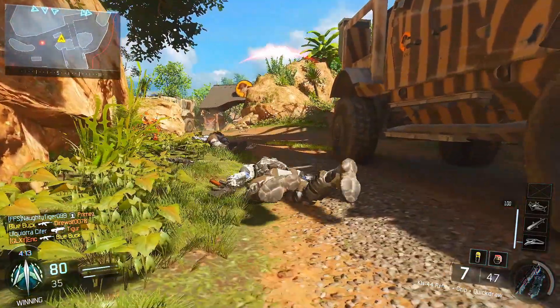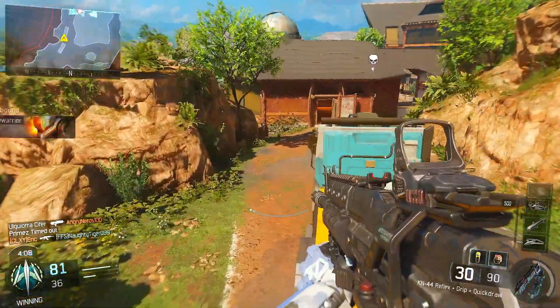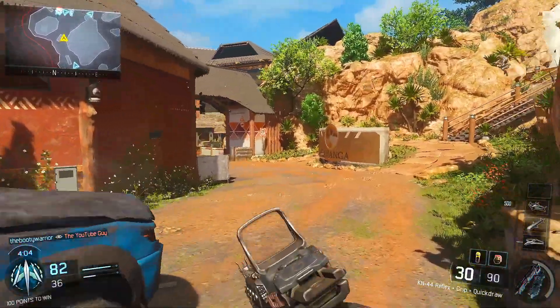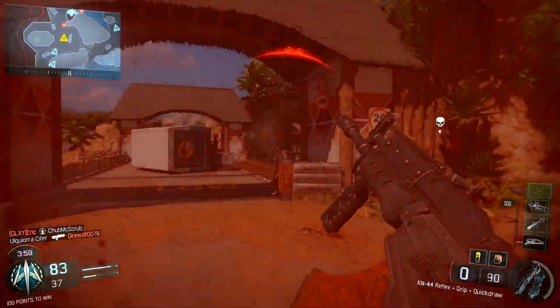I tried the Oculus Rift DK1 and DK2 at my school. I was walking around looking for someone's office and came across a poster saying there was an Oculus Rift on campus being used to showcase some technology. I immediately thought — I have to go try this. I've been hyped for VR for a while.